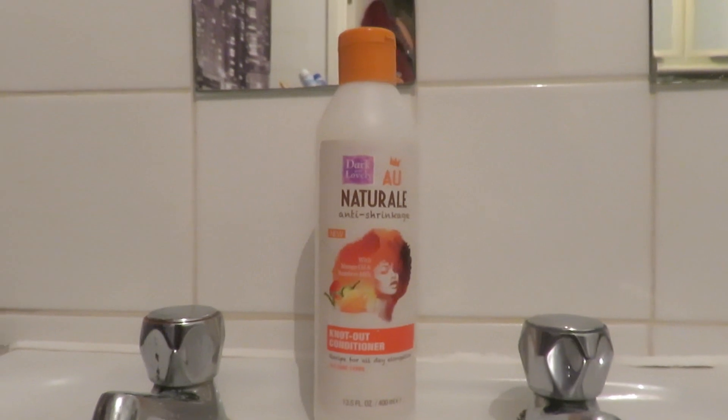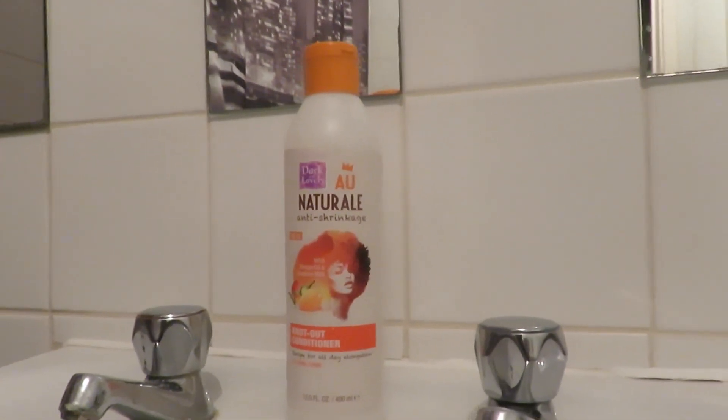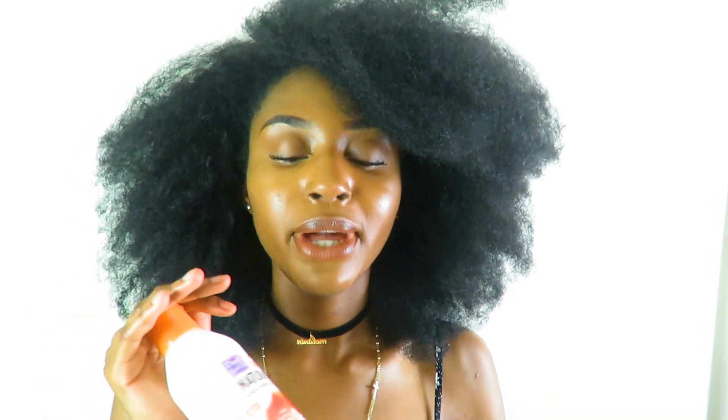After you shampoo your hair, you do want to put the moisture back in with a conditioner. I use this one — it's finished now, but this is the Dark and Lovely au naturale conditioner, and it smells so good, like literally it smells delicious. I really love this because it does leave my hair moisturized and it also leaves my hair very soft.